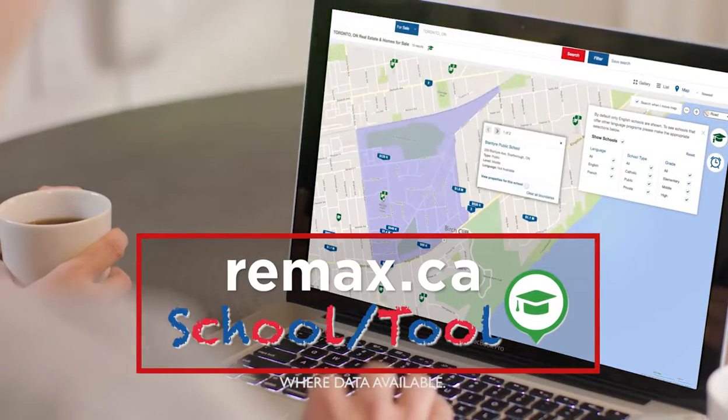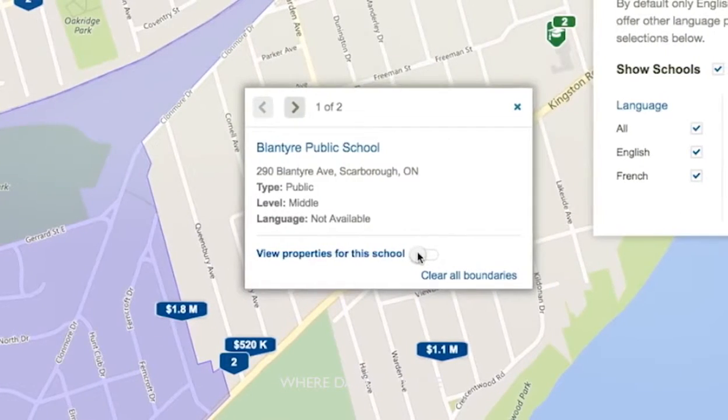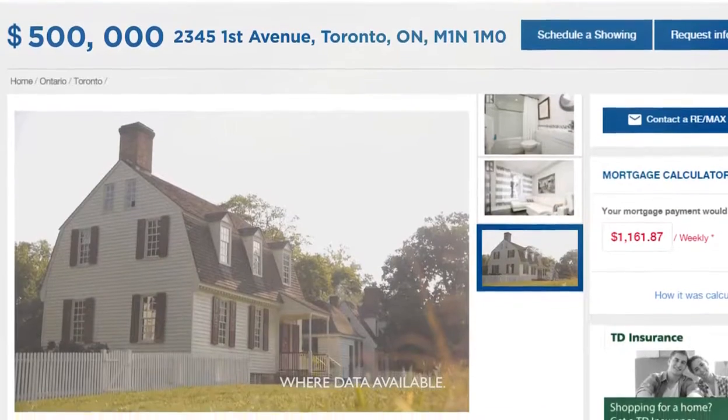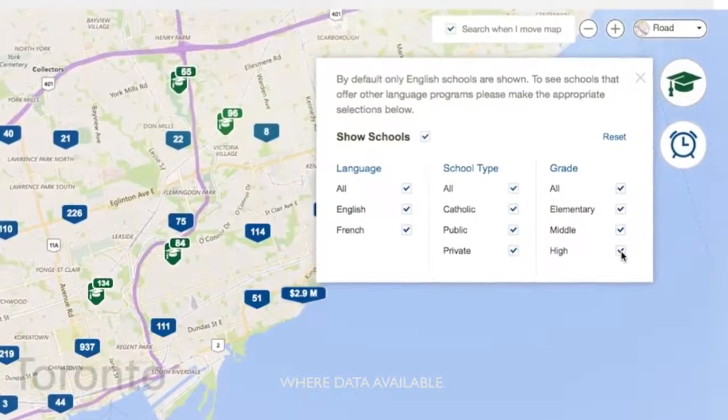The new school tool can help answer questions like: Is this home within this school's enrollment boundaries? Does this school have a boundary? The school tool includes listings of elementary schools right up to high schools and even private schools.